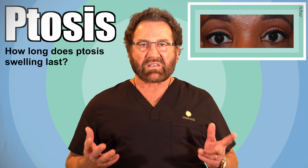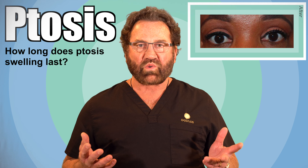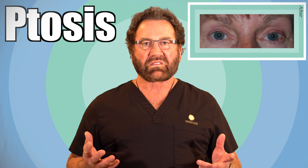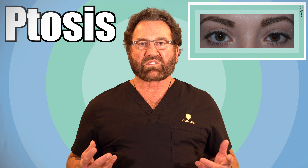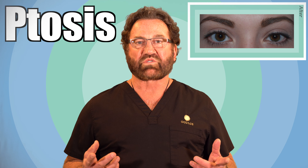Ptosis swelling is highly dependent on gravity. I like to say that when we go to sleep at night, gravity stays awake. So if your head is above your heart, you have better venous return and you have less swelling. I tell many of my clients who are on film and fashion models that even if they haven't had surgery, to sleep in a recliner the night before their photo shoot because it takes all the swelling out of their face. That's the secret to minimizing swelling after ptosis surgery.